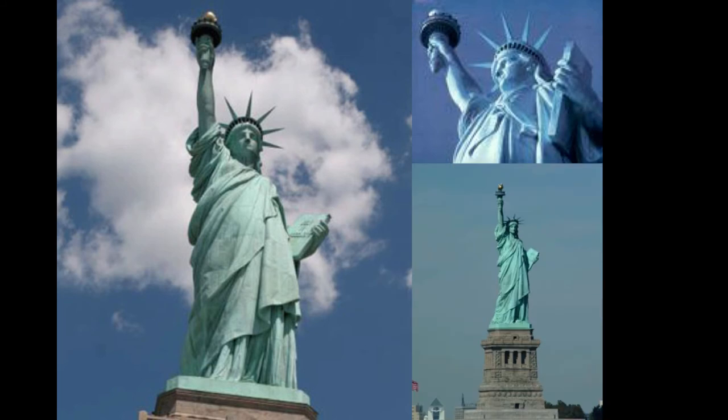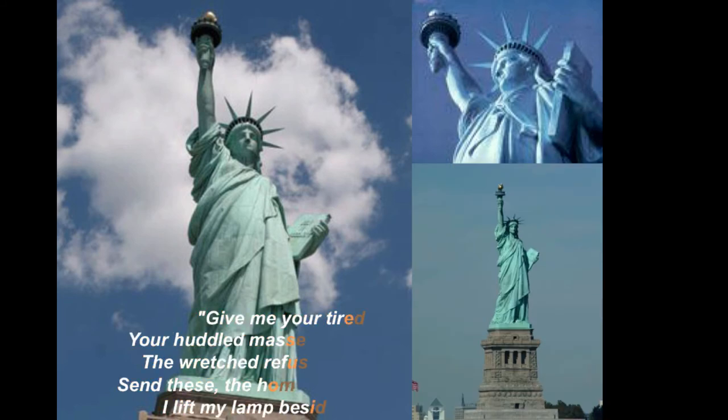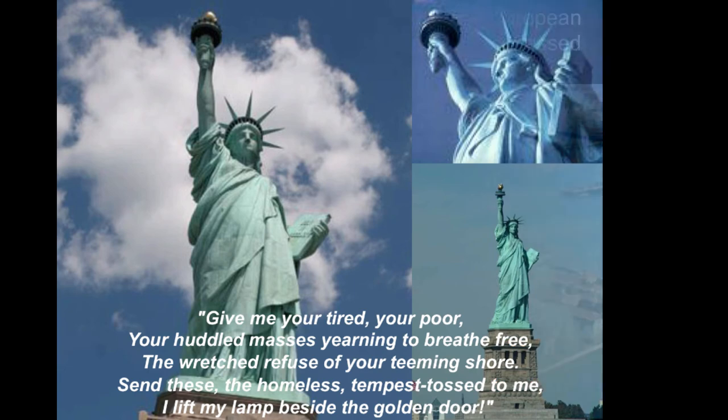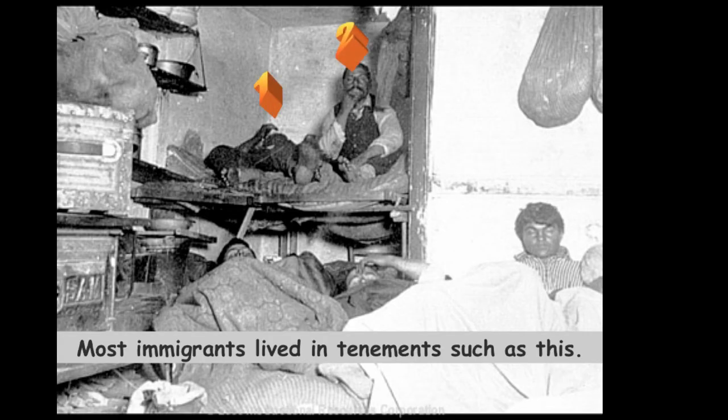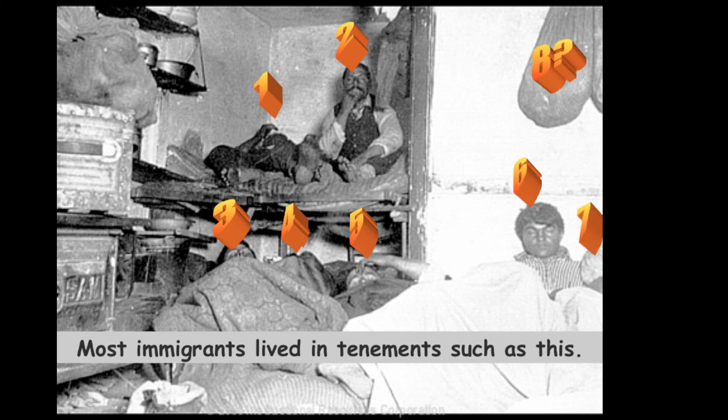Immigrants entered America after weeks of travel, but first had to go through Ellis Island — the primary receiving port for European immigrants — and pass a series of examinations. Asian immigrants had to go through Angel Island in San Francisco Bay. Immigrants mostly lived in big cities like New York and Chicago, in tenement apartments. Cities were very overcrowded, and the growth exceeded what cities were ready for in sewage, sanitation, fire departments, and police.